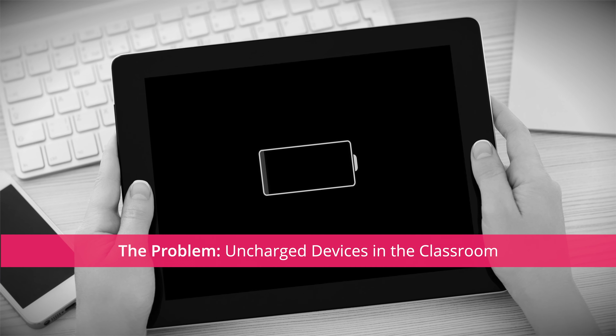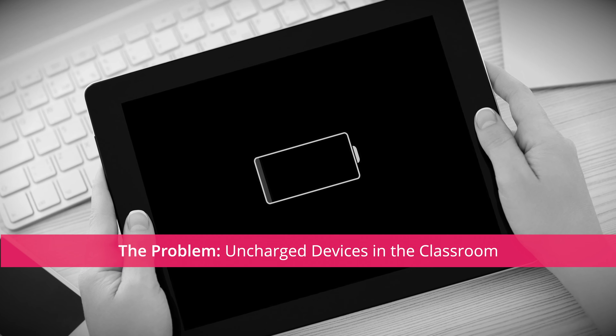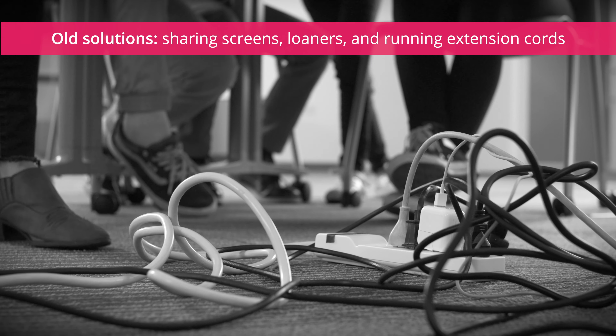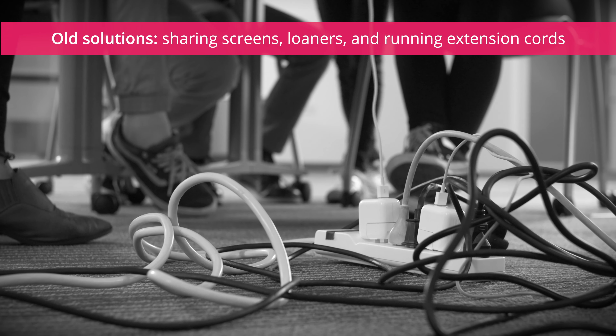Every teacher has been there. A student shows up to class with a depleted tablet or Chromebook. Until now, students had to share screens, get a loaner from the front office, or the teacher had to run extension cords across the floor, creating cord clutter and dangerous trip hazards.